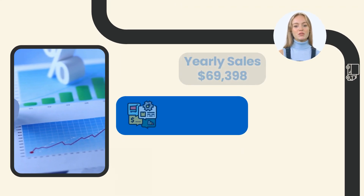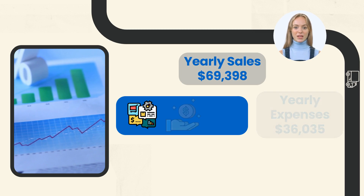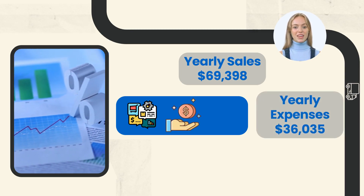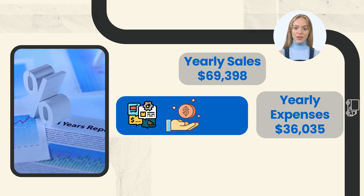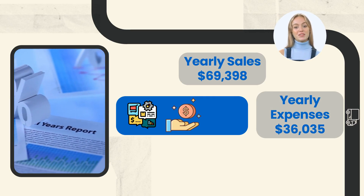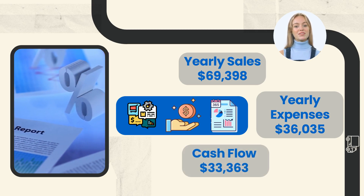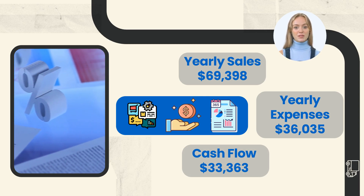The route has average yearly sales of sixty-nine thousand three hundred ninety-eight dollars. As an independent operator, you make money by purchasing product at wholesale cost and selling it to your customer base via the vending machines. This route has average yearly expenses of thirty-six thousand thirty-five dollars. The cash flow of thirty-three thousand three hundred sixty-three dollars is annually, calculated by taking gross sales and subtracting expenses.